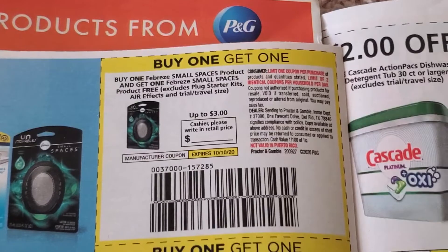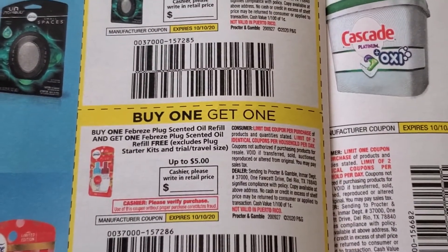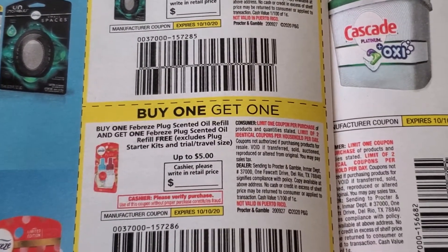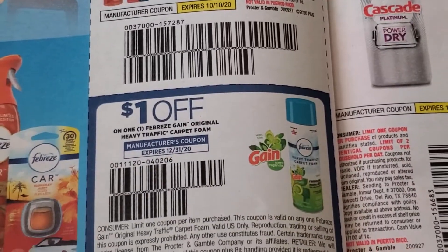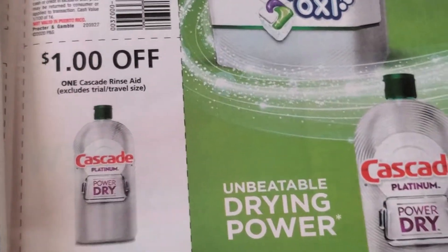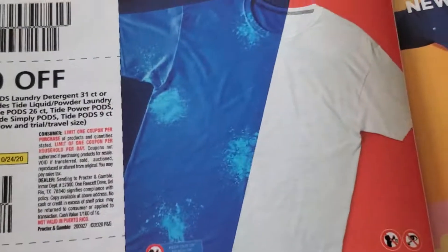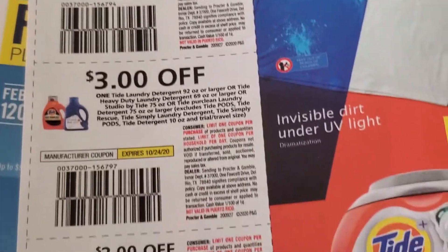Buy one get one free Febreze Small Spaces product. Buy one Febreze Plug Scented Oil Refill and get a Febreze Plug Scented Oil free — buy one get one free. Dollar off one Febreze Gain Original Heavy Traffic Carpet Foam. Cascade, more Cascade. Laundry detergent, Tide — three dollars off two, three dollars, two dollars. I'm surprised it's in this paper.